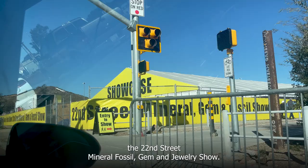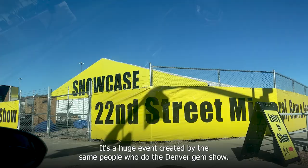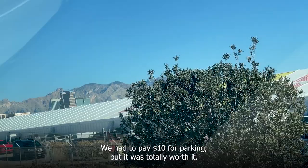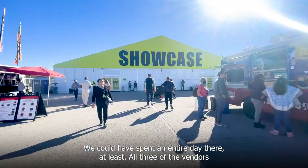The next day we went to the 22nd Street Mineral, Fossil, Gem, and Jewelry Show. It's a huge event created by the same people who do the Denver Gem Show. It's free admission and one of the big three shows available to the public. We had to pay $10 for parking, but it was totally worth it — we could have spent an entire day there at least.